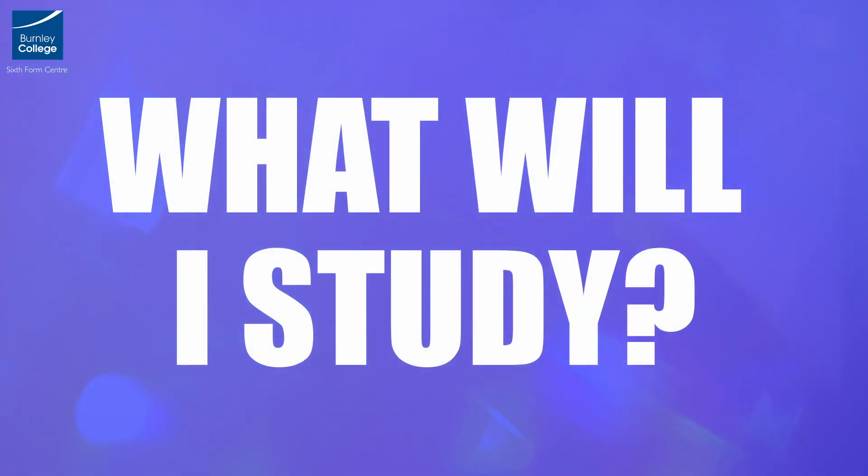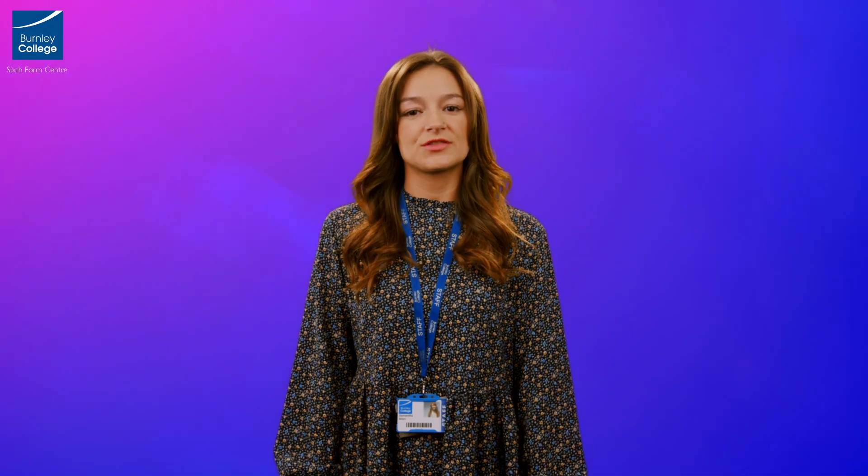What will I study? The course is split into three areas. Dance as a performer, where you will participate in practical dance classes, developing technical and performance skills. You will perform solos, duets, trios and group pieces using a variety of stimuli as a starting point.